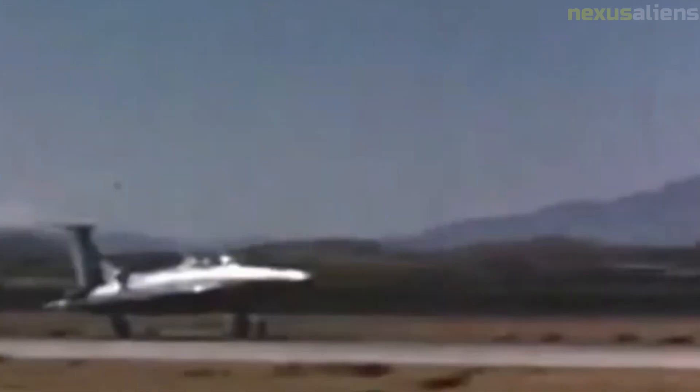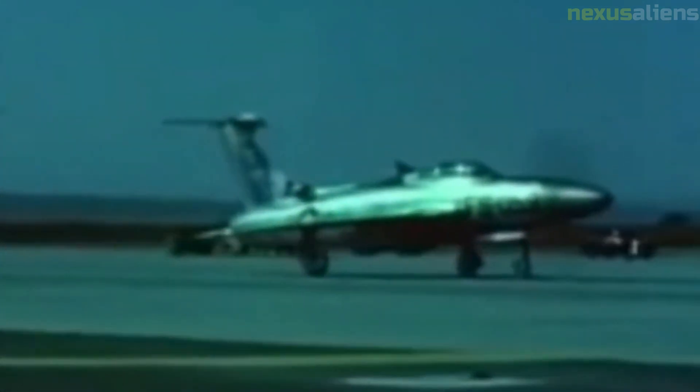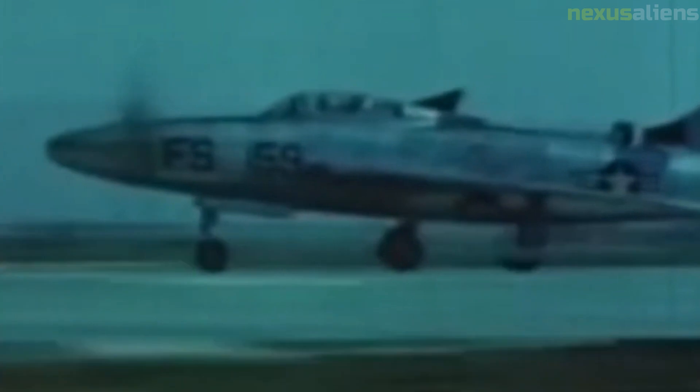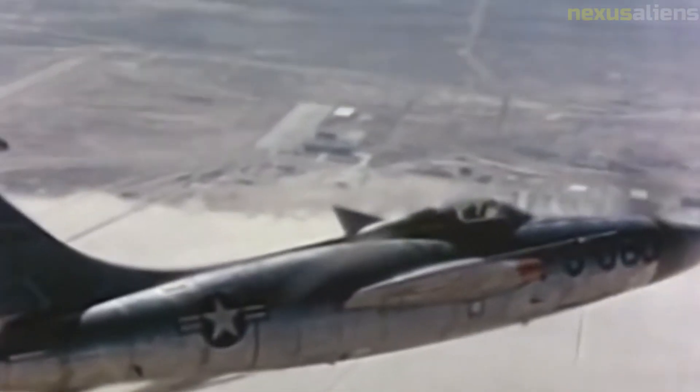The XF-84H was almost certainly the loudest aircraft ever built, earning the nicknames Thunderscreech and Mighty Earbanger. On the ground, run-ups could reportedly be heard 25 miles away. Unlike standard propellers that turn at subsonic speeds, the outer 24 to 30 inches of the blades traveled faster than the speed of sound even at idle thrust, producing a continuous visible sonic boom that radiated laterally from the propellers for hundreds of yards.